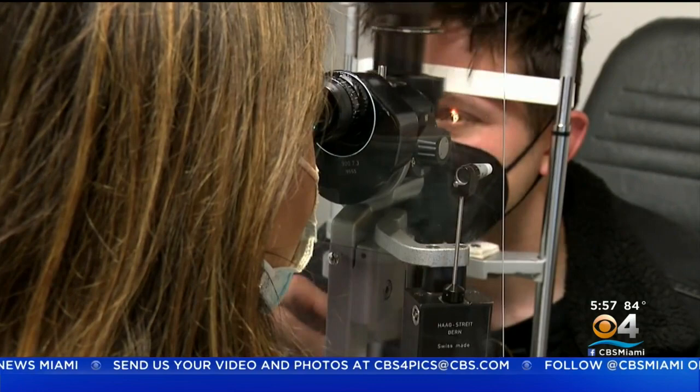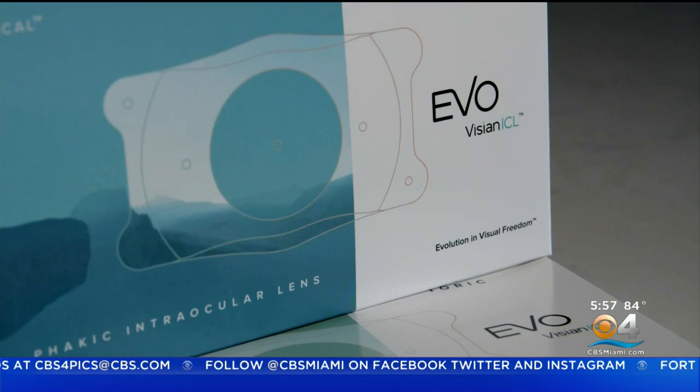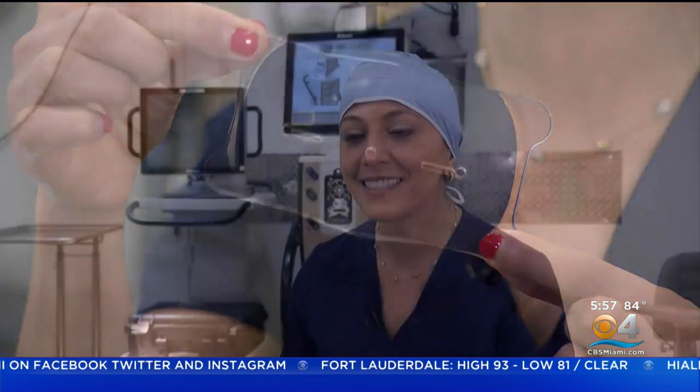To help correct his vision and ditch his contact lenses, his eye doctor suggested a procedure known as EvoVision ICL. The Evo ICL is a permanent implantable contact lens that's placed in the eye, instead of a contact lens that you would wear on the surface of the eye where you have to constantly take out and put back in.